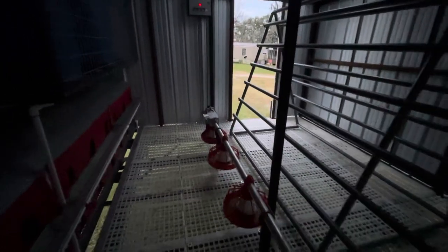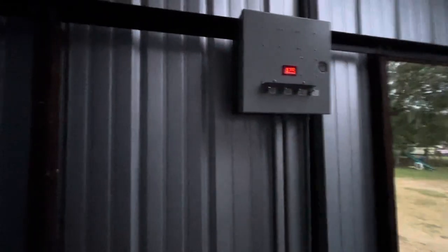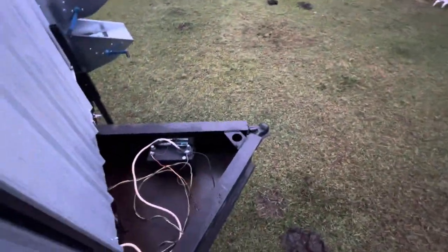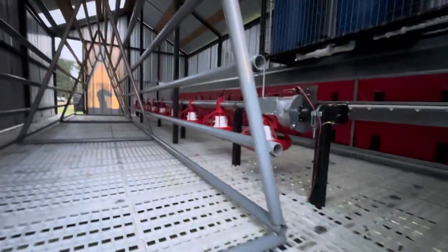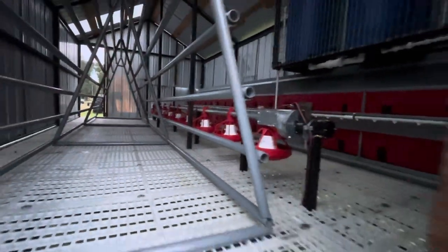The feed system, the lighting system, the nest boxes — they have a door right there if you can see it. It'll automatically push the birds out of the nest boxes in the evening. It's all run and controlled by this control unit. We have the electronic system in here — that's a fence charger that runs a hotline sitting on top of the feed, right there. That keeps the birds from getting on top of the feeders and crapping.